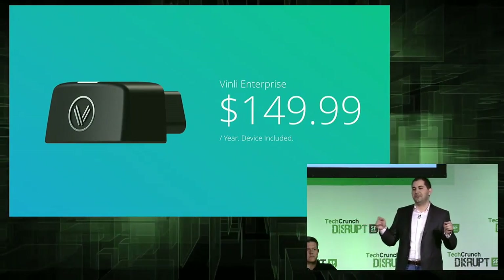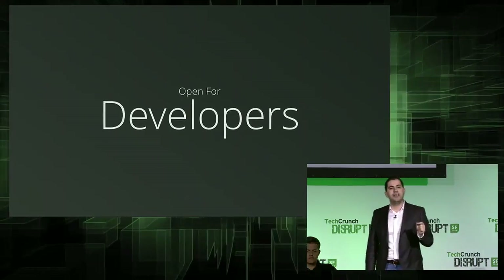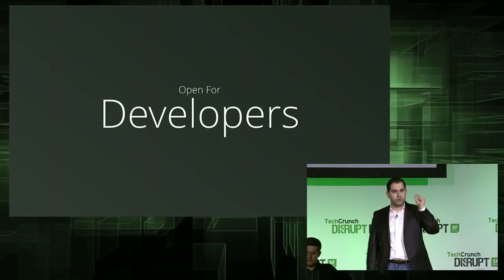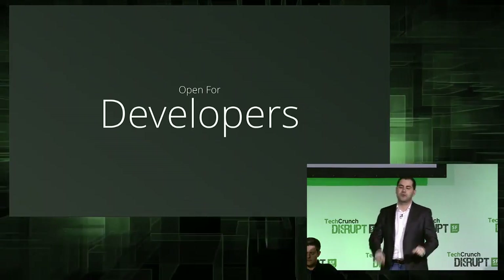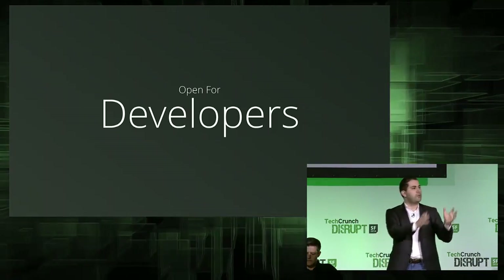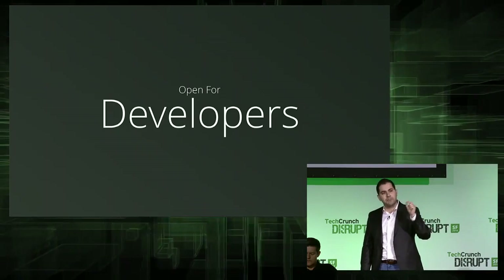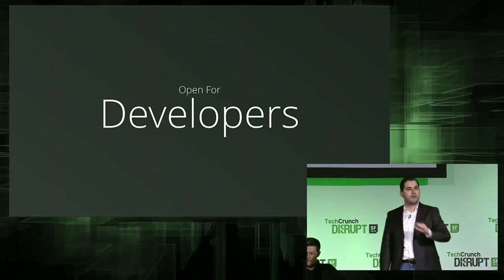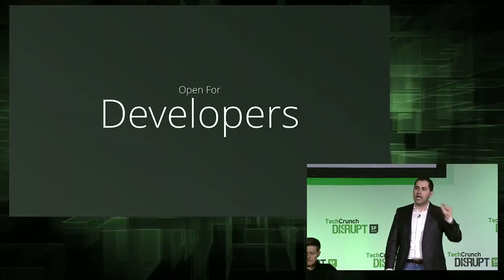But that's not it. From this stage, I'm excited to announce that Vinly is open for developers. We had developers as our center point and focus right from the start. Generally, developers could not build applications for the car without considerable investment, and even with limited capacity, they're usually siloed within a car manufacturer make and model. Not anymore. With Vinly, developers can build applications for the connected car regardless of make and model, because we simplified the complicated car into a simple API.